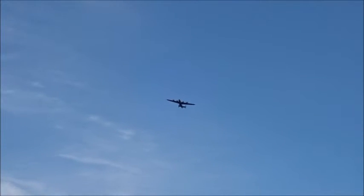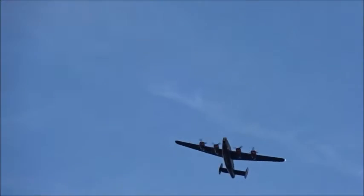There it is. That's right. So that's the best I could do — you have to catch it as it drops across the sky.